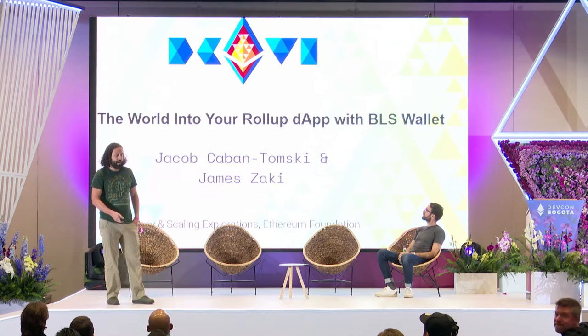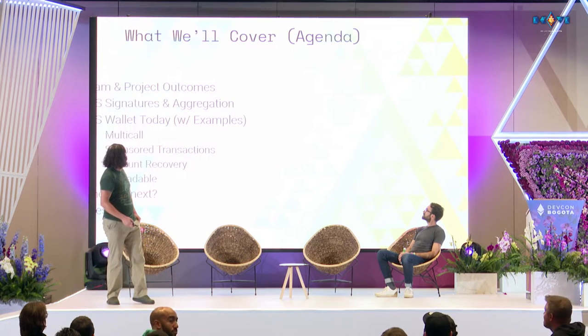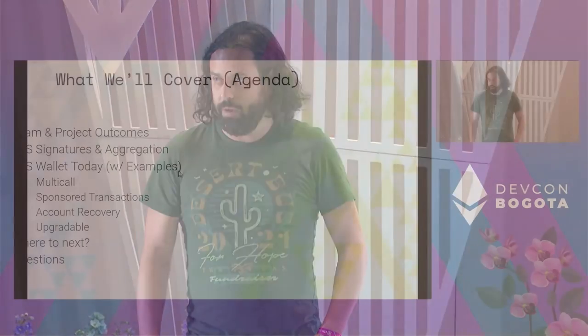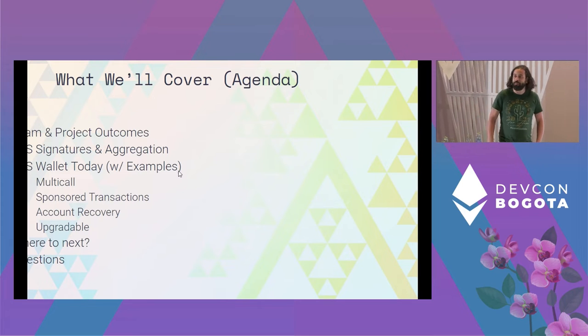What we're going to cover today is a high-level overview of the team and project outcomes, the basics of BLS signatures and aggregation, where BLS Wallet is today with some examples and features, where we're going next with the project, and then we should have ample time for questions.